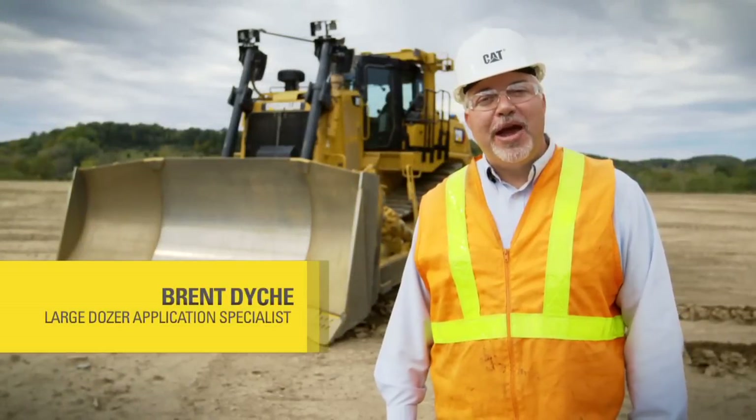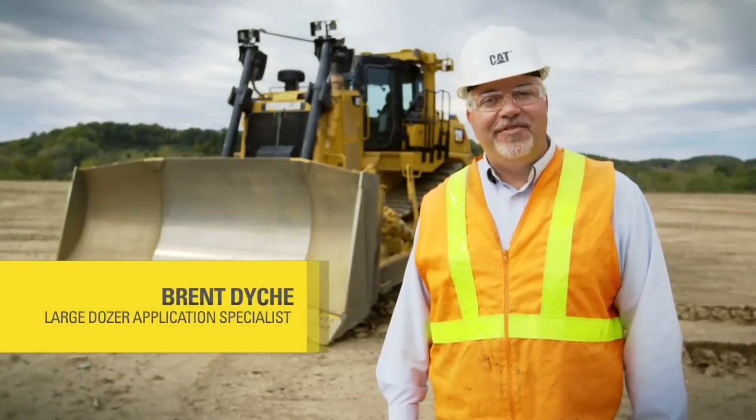Hello, I'm Brent Dyke, Large Dozer Application Specialist with Caterpillar out of East Peoria, Illinois.